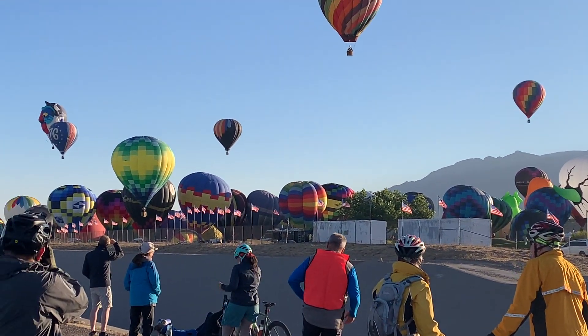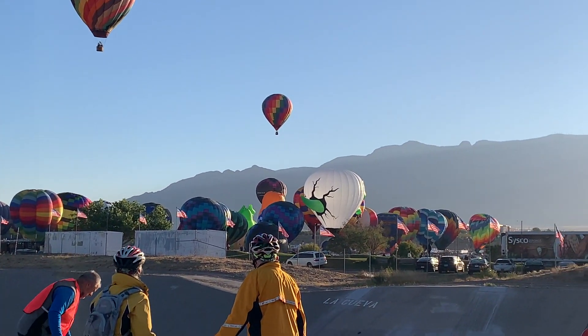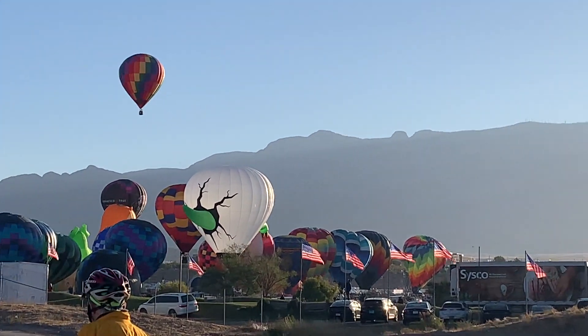So here we are — Albuquerque International Balloon Fiesta. That is one of the special shapes going up.